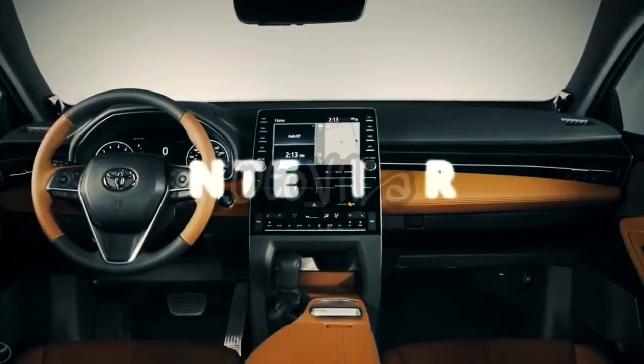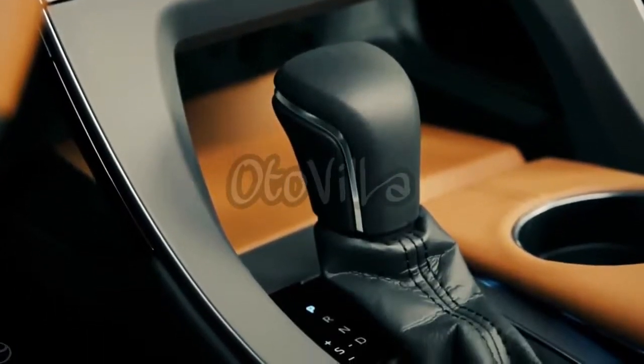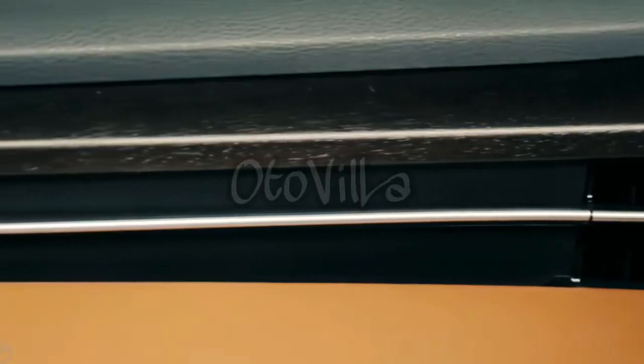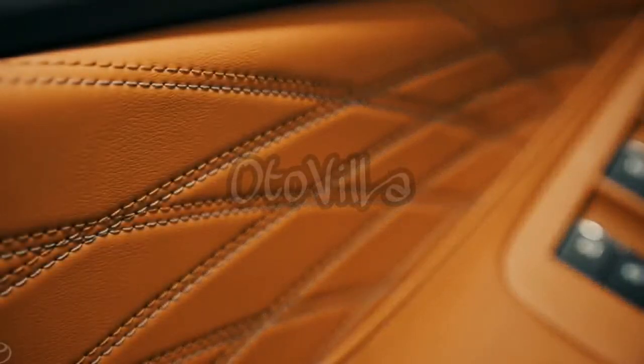Avalon's new interior is so sleek and stylish, it's practically a concept car. And nearly every nook and cranny is lined with soft-touch surfaces and premium materials, including genuine open-pore wood, aluminum, and even premium quilted leather trim for Limited models.